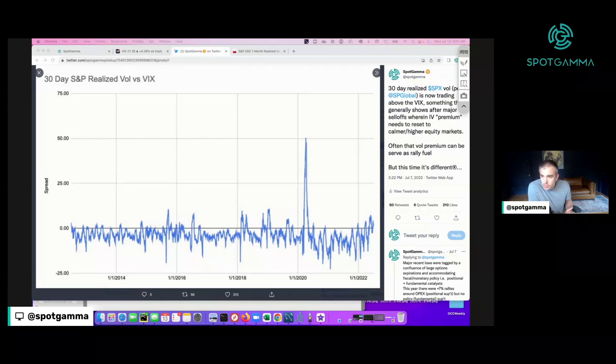We posted this chart that you're looking at on Twitter last week — we'll put a link to this thread in the description — but basically what you're looking at here is a measure of realized volatility versus the VIX. If you were going to blindly price an option or set an implied volatility for an option, you would likely use the historical volatility, because how volatile an asset has been over the last 30 days or 20 days, whatever window you want to use, that's a great indication of what may happen in the future.